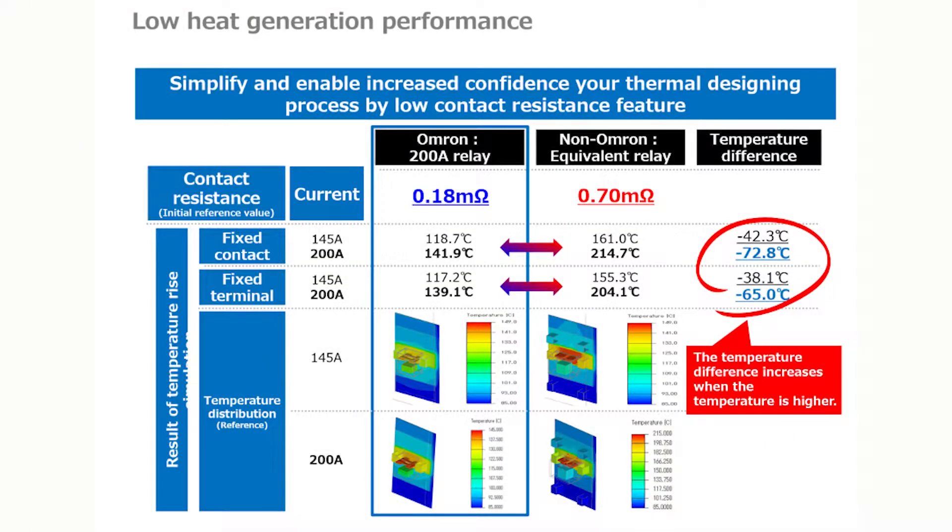With the lowest contact resistance in the market, some of our new products have a contact resistance of merely 0.2 milli-ohms. That means they generate a lot less heat — up to 72 degrees Celsius difference.